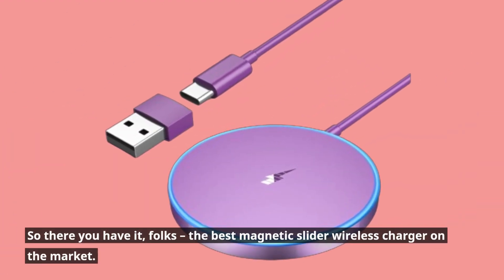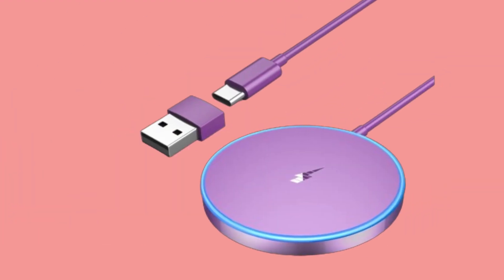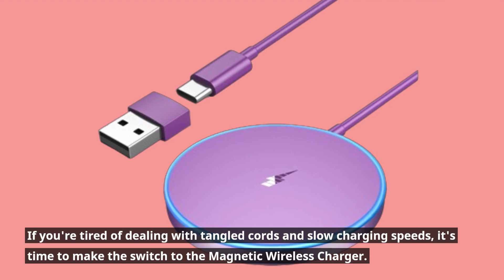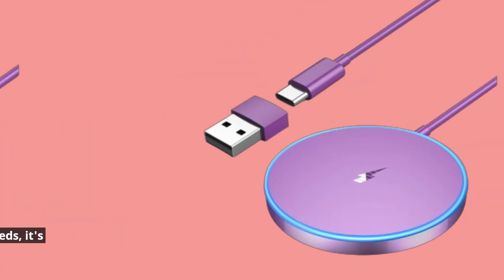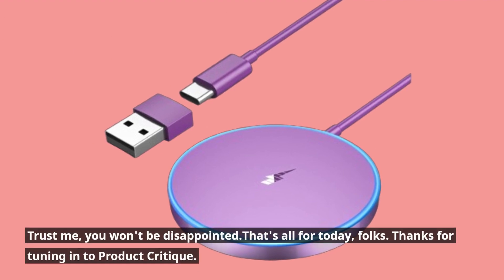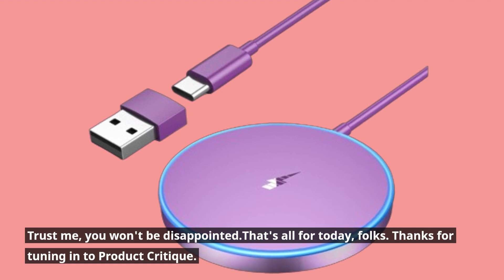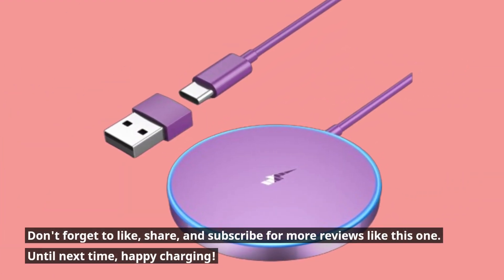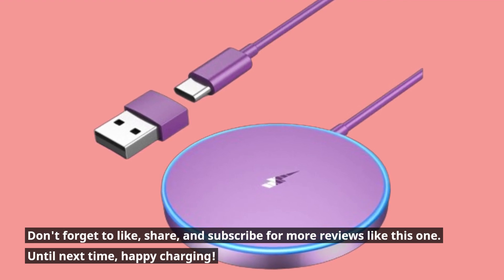So there you have it, folks, the best magnetic slider wireless charger on the market. If you're tired of dealing with tangled cords and slow charging speeds, it's time to make the switch to the magnetic wireless charger. Trust me, you won't be disappointed. That's all for today, folks. Thanks for tuning in to Product Critique. Don't forget to like, share, and subscribe for more reviews like this one. Until next time, happy charging!